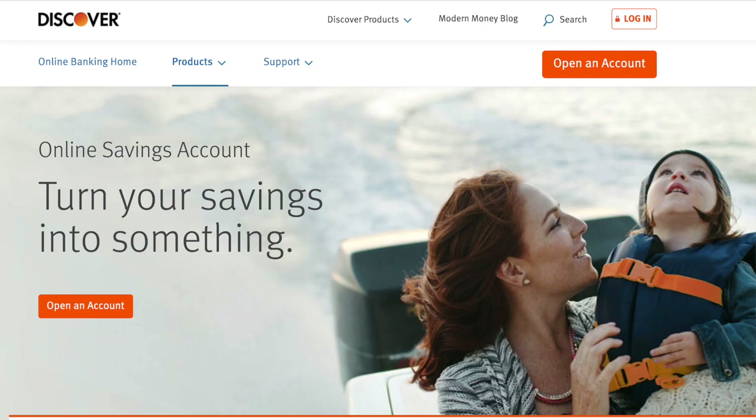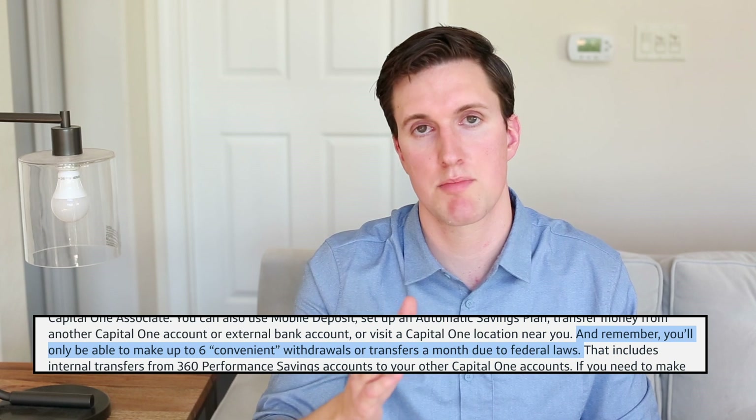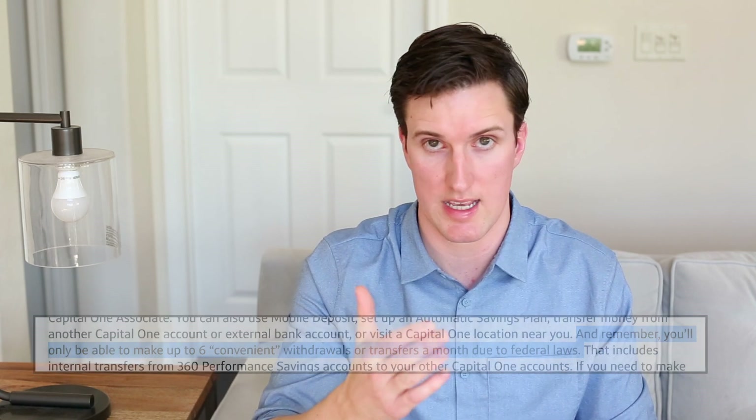Another great thing about the Capital One savings account is that it's free to use — there are no account maintenance fees whatsoever. This compares with Ally, Robinhood, SoFi, Discover, and all those other online banks which are also similarly free to use. The brick and mortar banks like Chase and Bank of America often will actually charge you money to have an account, which is ridiculous. However, it should be noted that the Capital One 360 savings account limits your transfers to six per month, in line with traditional savings accounts and Federal law having to do with money laundering.